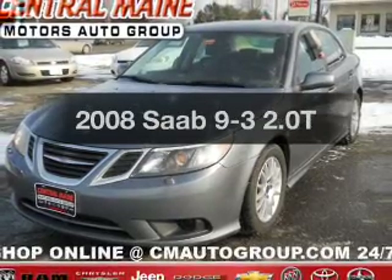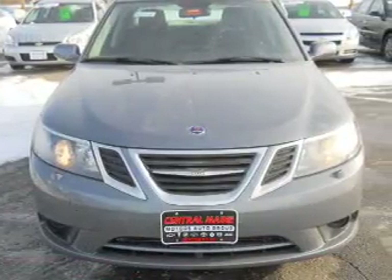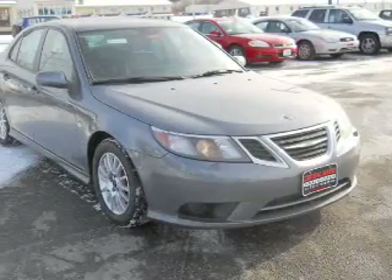Everything you need under one roof with this great vehicle. With an efficient four-cylinder engine, driven by an automatic transmission, premium wheels give a more luxurious look.